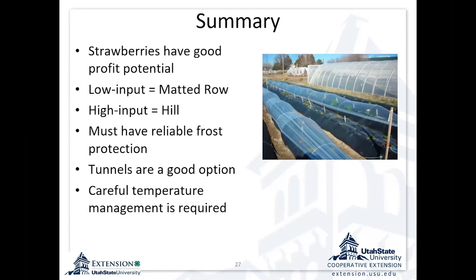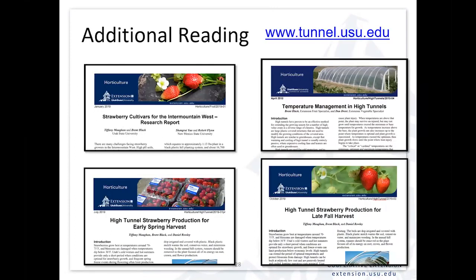Tunnels are a good option for either system, but I'd really recommend them for the annual hill system because of that higher input and higher risk. If you go that route, you're managing temperatures — that's one more thing you can manage, but also one more thing you must manage. Careful temperature management is key: watch the temperatures, ventilate when it gets too warm, close them up to maintain heat when it's going to be cold. We have fact sheets on high tunnel strawberry production for early spring harvest, for late fall harvest with day neutrals, and on cultivar trials for the Intermountain West, as well as temperature management guidance.